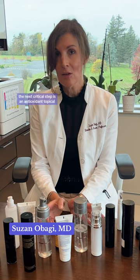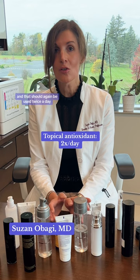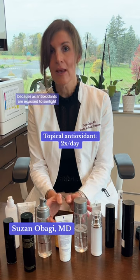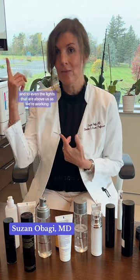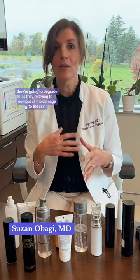The next critical step is an antioxidant topical, and that should again be used twice a day, because antioxidants are exposed to sunlight and even the lights above us as we're working, and they're going to degrade.